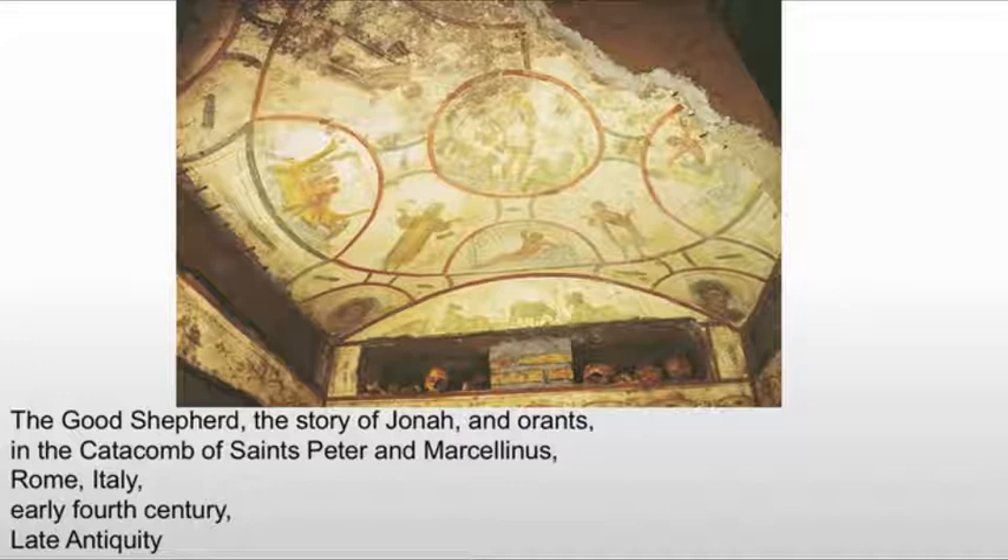What we're looking at is the Good Shepherd, the story of Jonah, and the Orants. We can see the cutouts in the rock where they're adding bodies — usually skeletal remains that are being laid up in the catacombs.